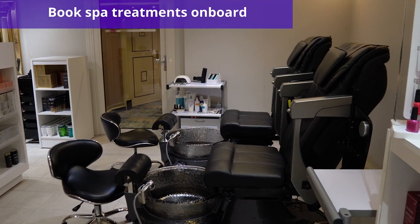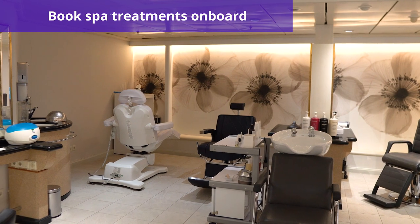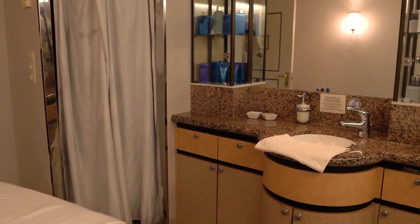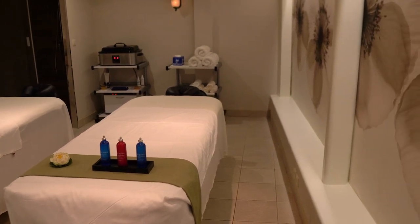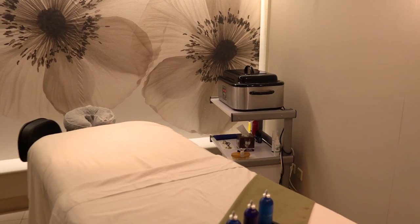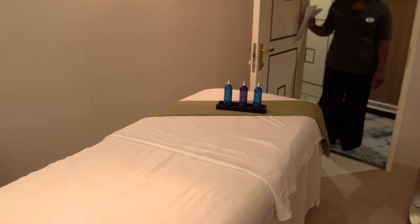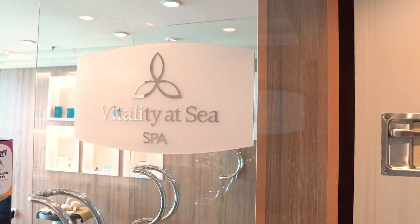Number 13 is to book spa treatments on board smartly. Once you board the ship on embarkation day, head right over to the spa. Not only will they often have discounts on same-day treatments, but you might be able to enter a raffle for free treatments throughout your cruise. Another way to save money on spa treatments is to book on port days — since most guests will be going ashore, discounted treatment prices are an incentive for guests to remain on the ship and enjoy a spa treatment.